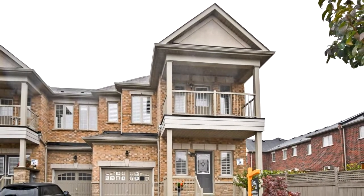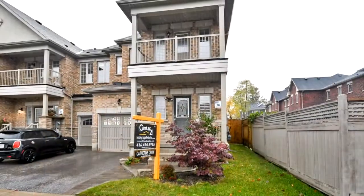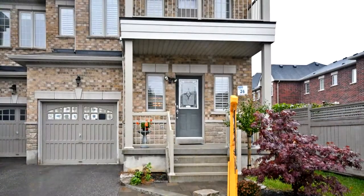Welcome to 62 Vettees Court in Markham. Rare find — gorgeous end-unit freehold townhouse, like a semi. No maintenance fee. In a quiet cul-de-sac, bright and spacious. One of the largest houses on the street.